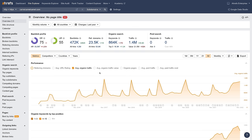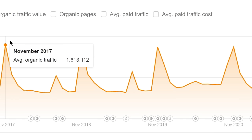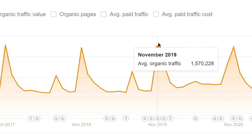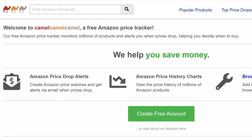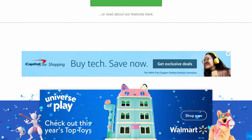According to Ahrefs Site Explorer, the website gets an estimated 1.4 million monthly organic visits, with peak season consistently being in November, probably due to Black Friday. Despite the fact that they have kind of an outdated design with arguably a disruptive number of ads, I think their affiliate site is pretty awesome for four main reasons.